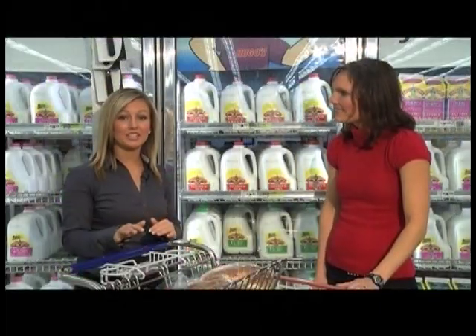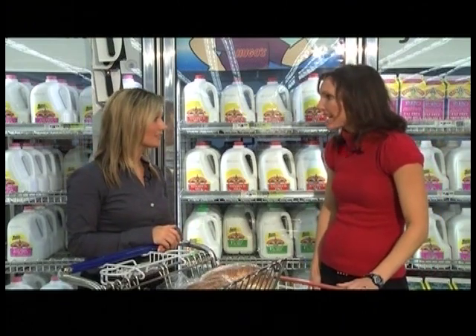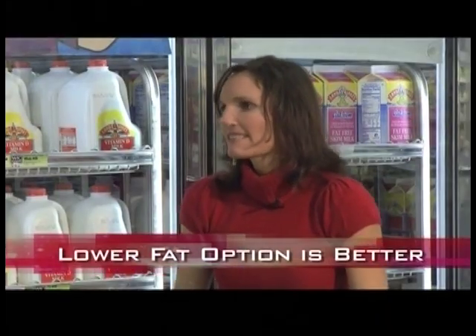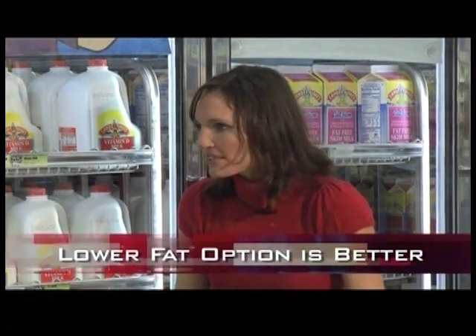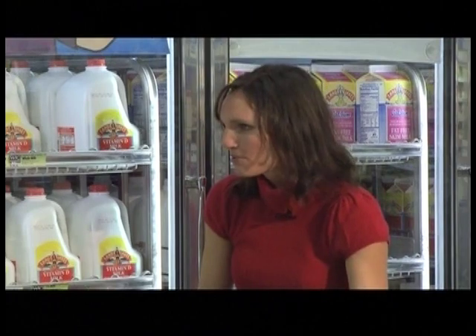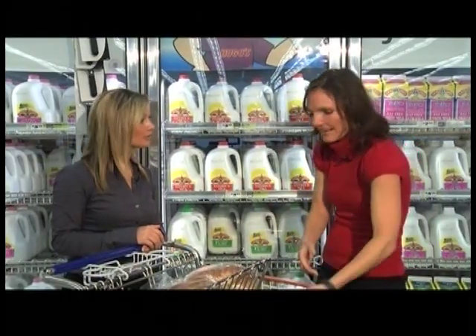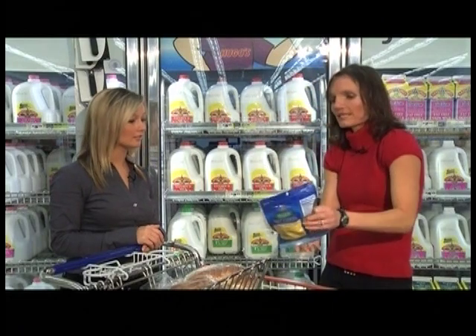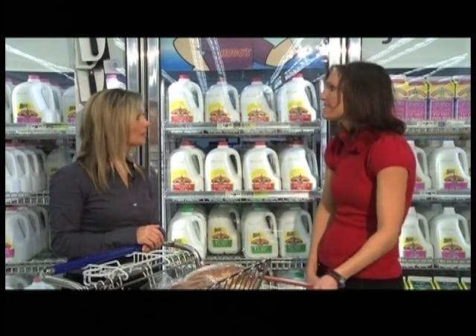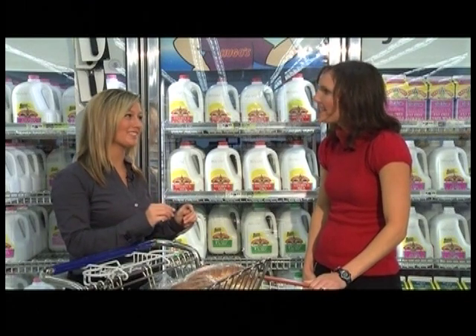Now we're in the dairy section with options ranging from higher fat to lower fat — what's the right choice? For most cases in the dairy section you want to choose the lower fat or even the skim option. The fat in dairy products is saturated fat, which can clog your arteries, so skim milk is a better choice over whole, 2%, or 1%. For cheeses, look for reduced fat versus regular, and mozzarella cheese is a wonderful choice as well — it's a naturally skim option.